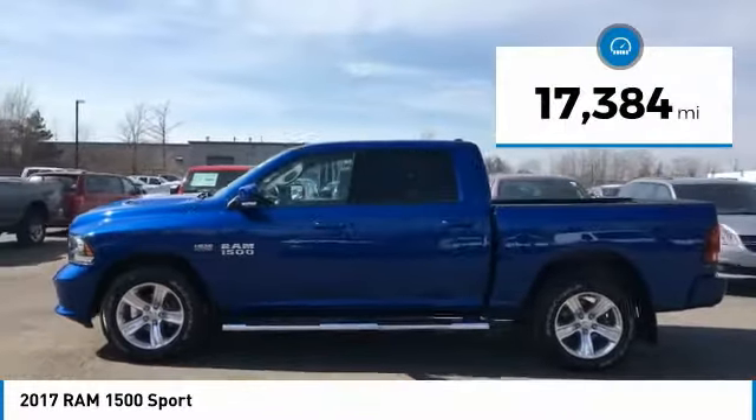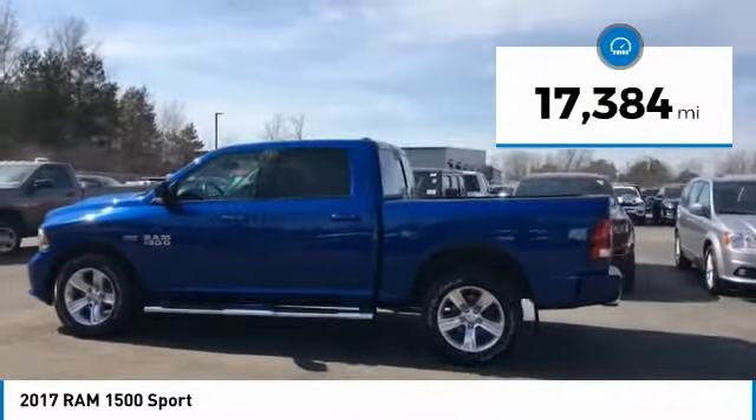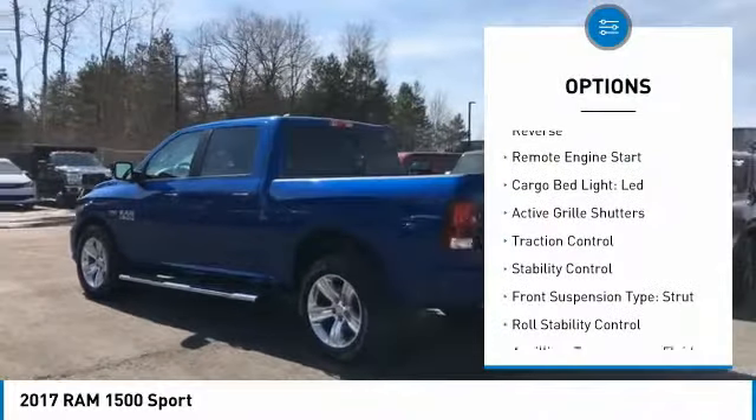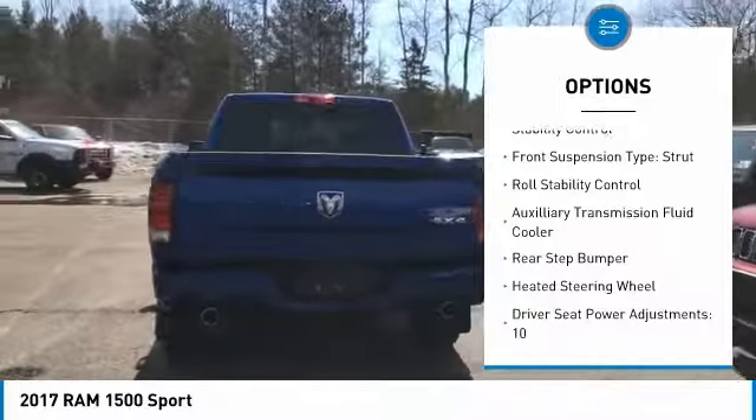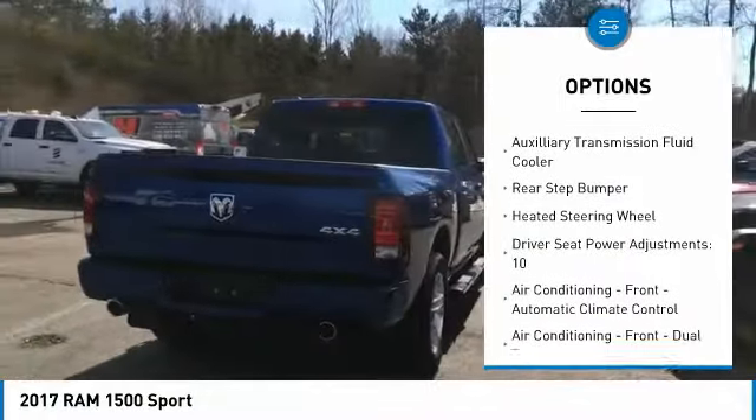This vehicle has less than 20,000 miles. Here are some of this vehicle's great options: power windows with safety reverse, remote engine start, cargo bed light, LED, active grill shutters, and traction control.